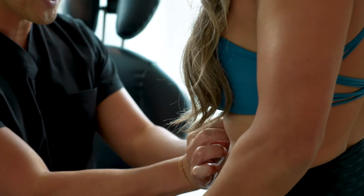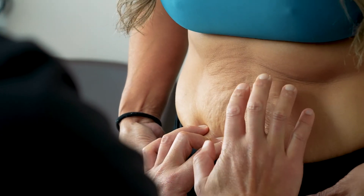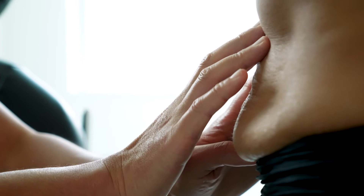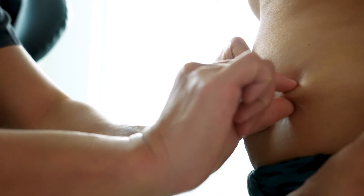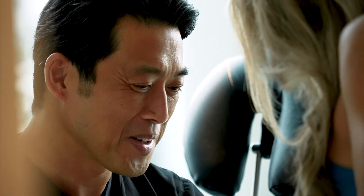My patients for mommy makeovers are moms. They've had children and they've really devoted themselves to taking care of their kids and their family for a long period of time, and there comes a time when they want to concentrate on themselves, which I think is totally worthwhile. A good candidate for this procedure is any woman who's gone through pregnancy and has changes in their body that they don't like.